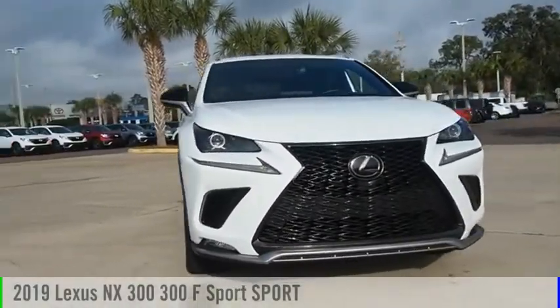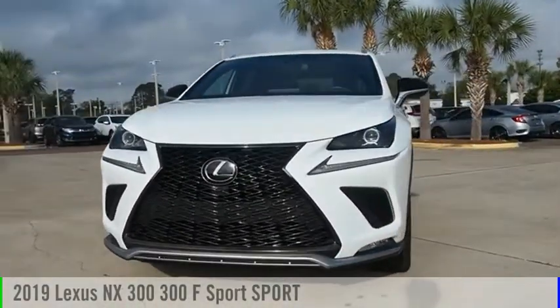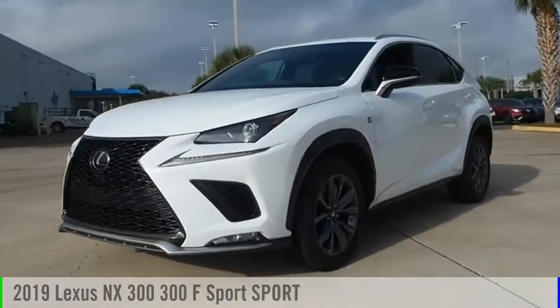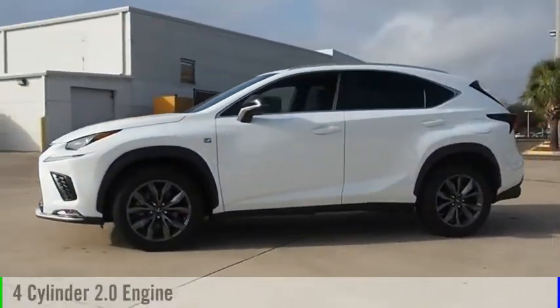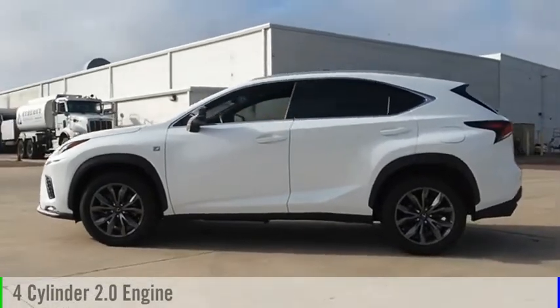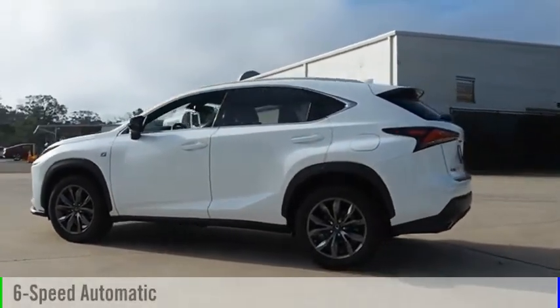Make a great choice today with the 2019 Lexus NX. This vehicle is powered by a front-wheel drive, four-cylinder, 2.0-liter engine, and comes with a six-speed automatic transmission.